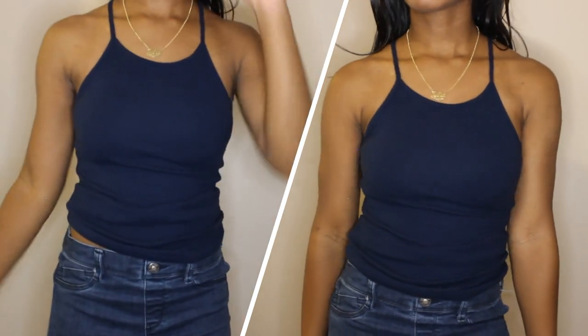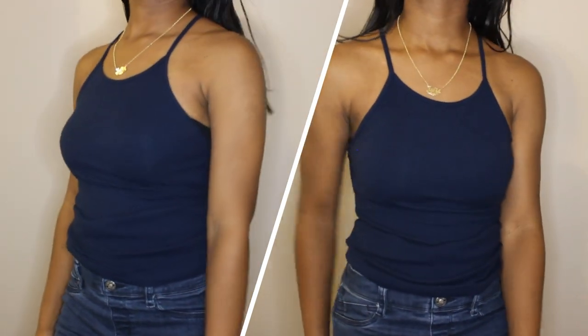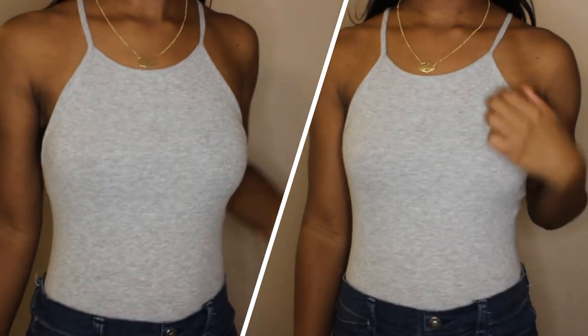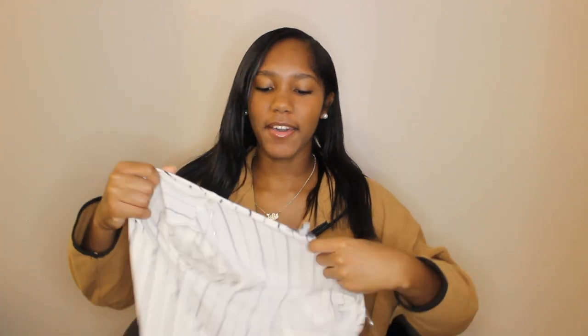I also got this tank top style shirt in navy blue, in a size medium. The first time I went to Rainbow I bought a gray bodysuit in a medium and loved how it fit, so I got another one in navy blue — this one's not a bodysuit but both are cute and basic. You need basics!